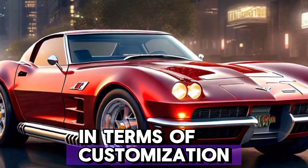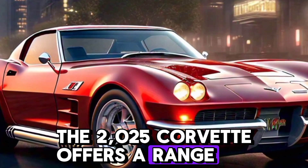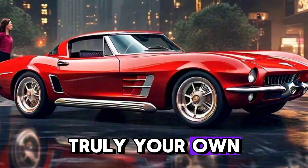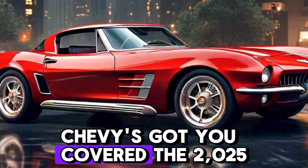In terms of customization, the 2025 Corvette offers a range of colors and trim options, allowing you to make it truly your own. From bold paint colors to a variety of wheel designs, Chevy's got you covered.